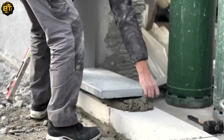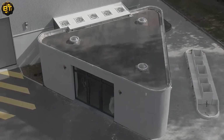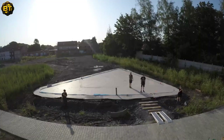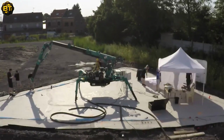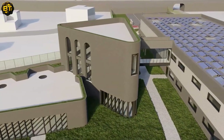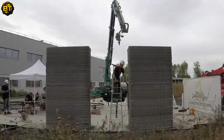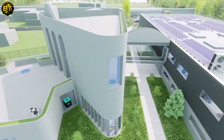This approach is particularly impactful in disaster areas where rapid rebuilding is essential to support affected communities. Construction 3D combines cutting-edge technology with a socially conscious approach. Their ability to use local materials and mobile machinery not only contributes to sustainable construction practices, but also empowers communities to take an active role in the rebuilding process.